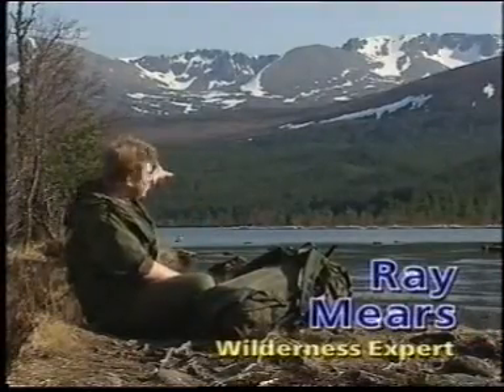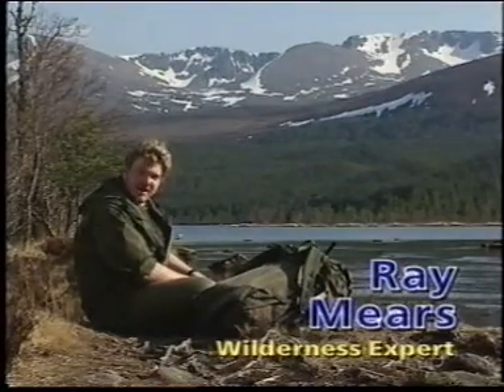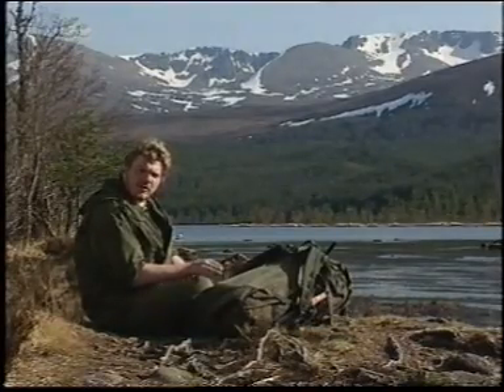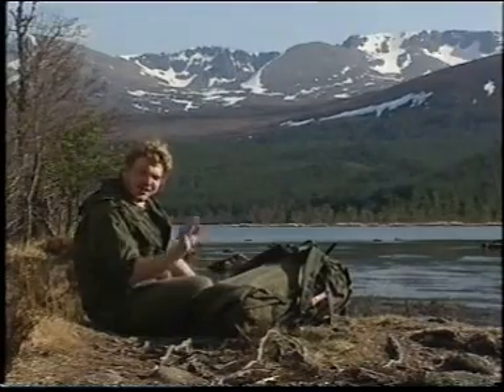It may be warm here, but up there in the mountains it can turn from sunshine to a blizzard in half an hour. Now that snow can be lethal, but used properly it can also be your saviour. And today I'm going to show you how.